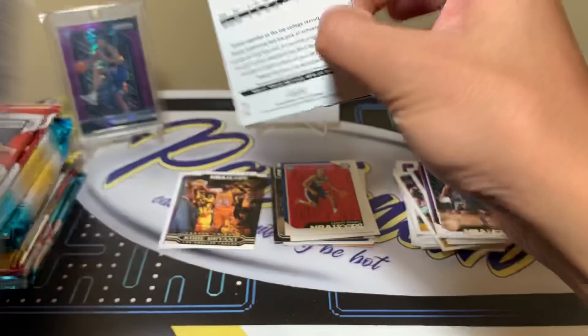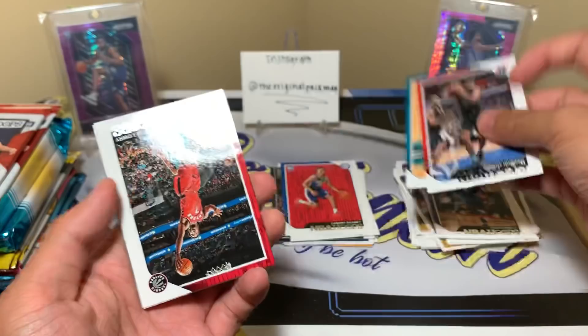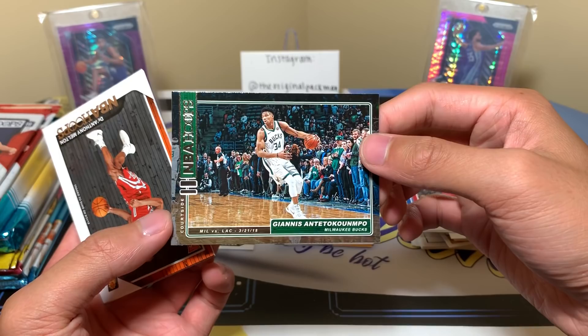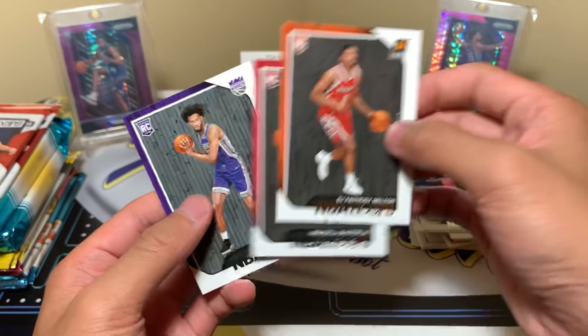Wendell Carter Jr. rookie and Keita Bates-Diop — solid rook on the back. We might have a backwards card — Dwight Howard, Kemba, Kyle Lowry, Tim Hardaway Jr. Maybe it was just this one pack printing backwards. Giannis, and a Courtside insert — Milwaukee plays the Clippers, March 21st, 2018. Nice insert there.